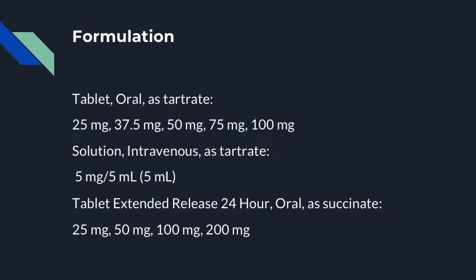Metoprolol comes in many different doses in both tartrate and succinate. This allows for ease of titration from initial dose to maximum tolerated dose, depending on indication.